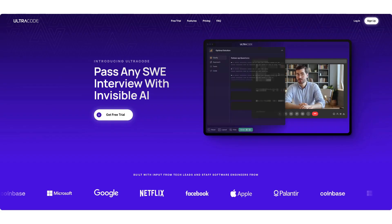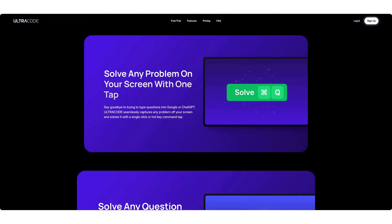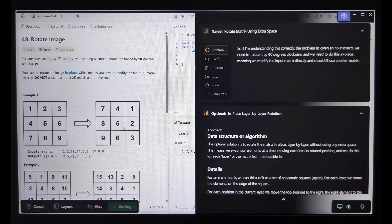What's up everyone — today I'm diving into something that's been blowing up my inbox lately: Ultra Code. They're claiming to be the ultimate AI co-pilot for coding interviews, which sounds pretty sweet. Here's the kicker though — it costs almost a grand. Yeah, nine hundred dollars. Now, it's lifetime access, not a monthly subscription, but there's still a lot of cash up front, so I had to see what the fuss was all about. I bought it, spent serious time testing it, and today I'm breaking down the good, the bad, and whether it's worth your hard-earned money.